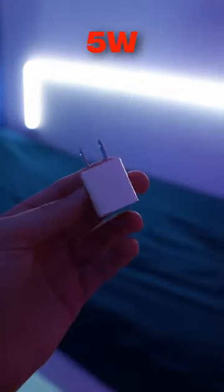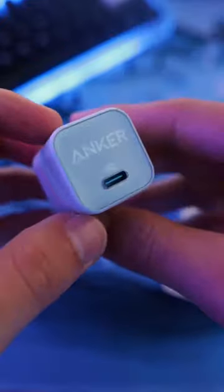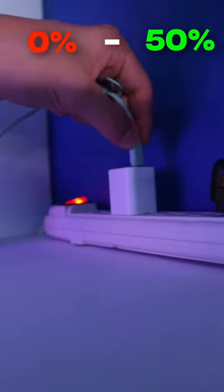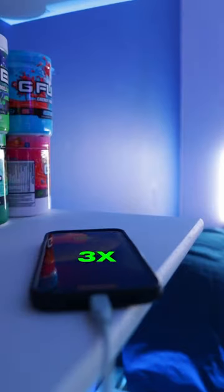If you're still using a 5W charging block, it's time for an upgrade. This is the Anker Nano, and what's special about this is that it's a fast charger. This means that you can charge your phone from 0 to 50% in only 25 minutes, making it 3 times faster than a normal charging block.